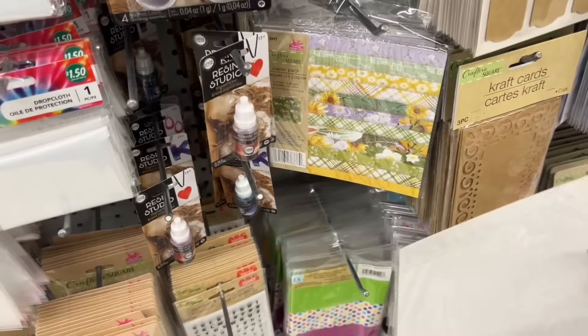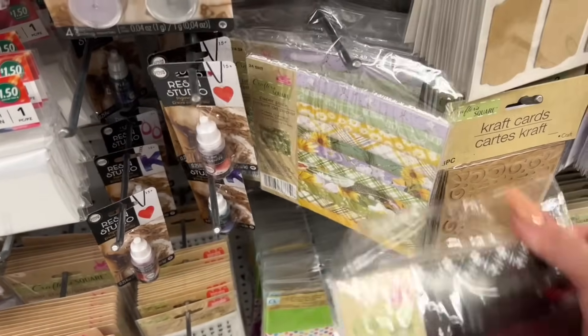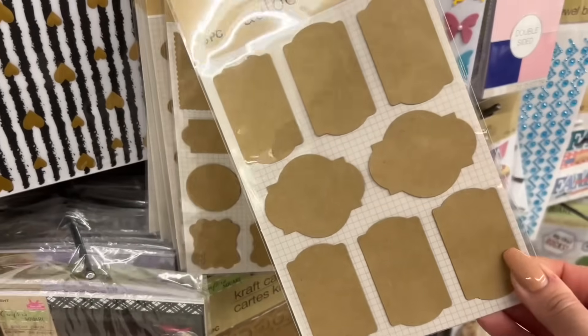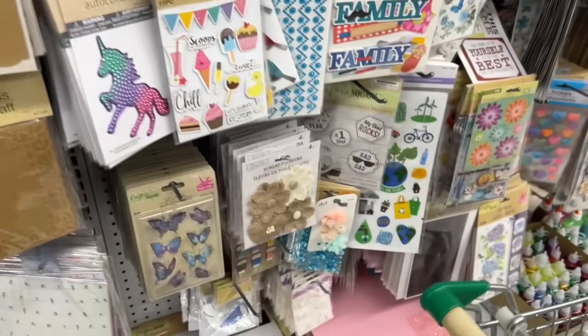If you're just starting out with paper crafts, these are great little kits because there's a variety of paper in them. These kits are great too — you can use the clear acrylic stamps on them, use sentiments, and just personalize them.